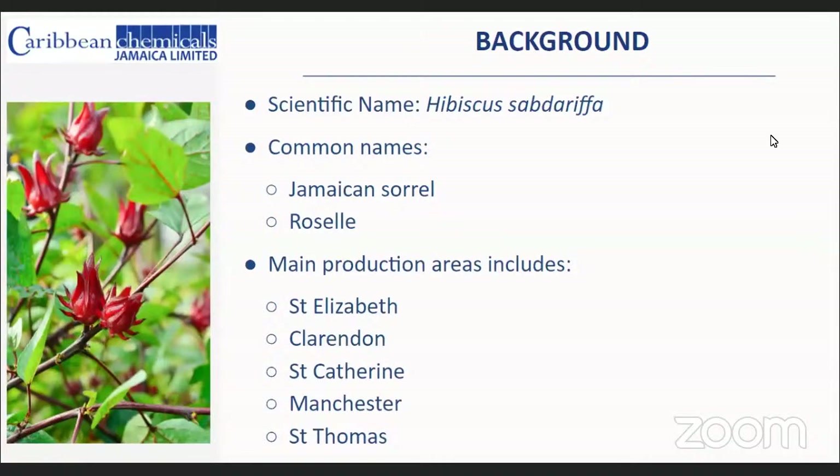We'll look at a background of sorrel — what it is. It is a family member of the common hibiscus plant that a lot of us have in our yards. The common name is Jamaican sorrel, but elsewhere in the world you might hear it called roselle. The main production areas in Jamaica include Saint Elizabeth, Clarendon, Saint Catherine, Manchester, and Saint Thomas.